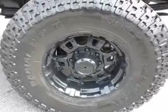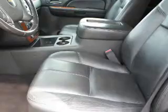a trip computer, power outlet, air conditioning, power door locks, power steering — great quality at a great price.